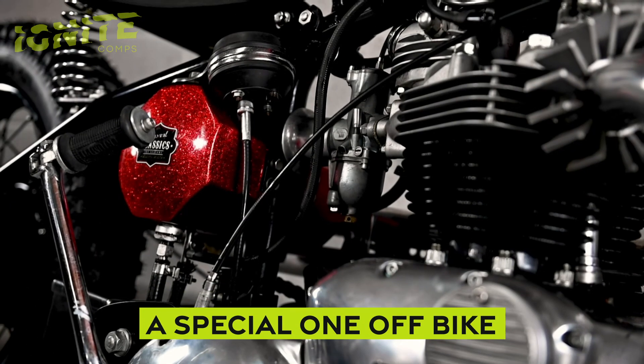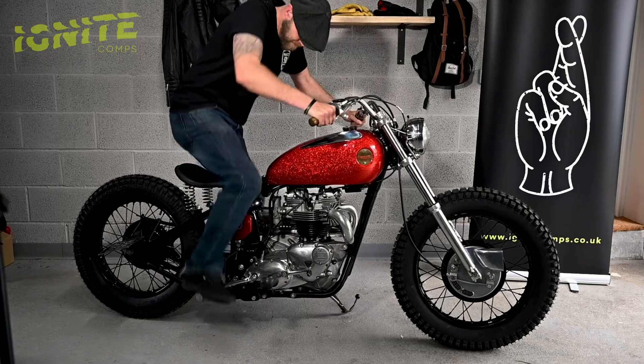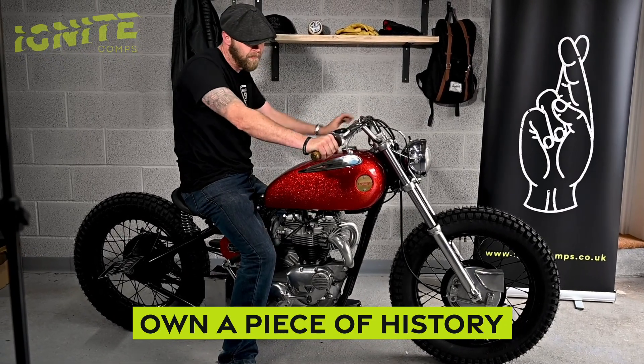It's one of a kind, you can't buy this bike, comes with a lot of history, built the old school way. This could be yours — 1966 Bonnie, MOT and tax exempt. What a bike, what a beauty.